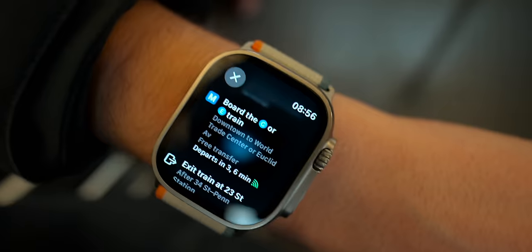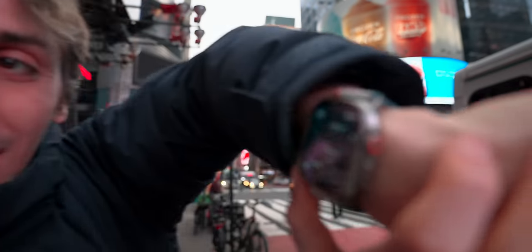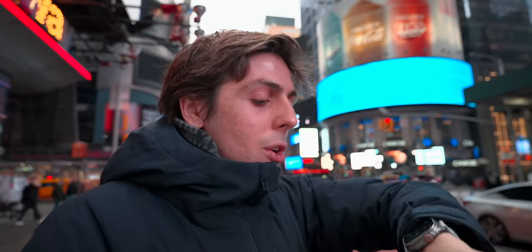Since the Apple Watch Ultra has such a large display, it makes it so easy to read the map directions. You've also got a compass, so you can turn it around and see exactly where you're going at all times.